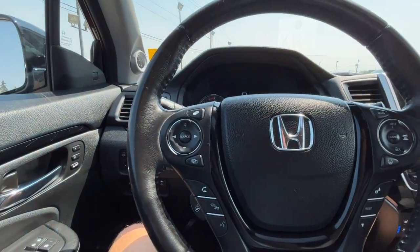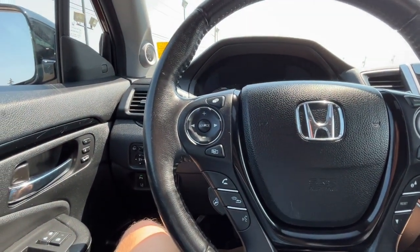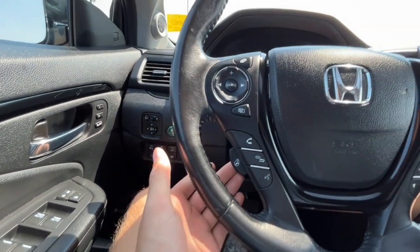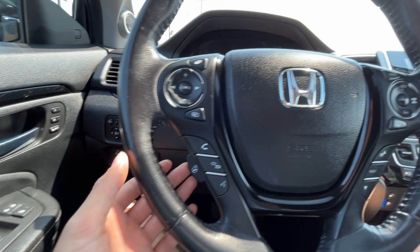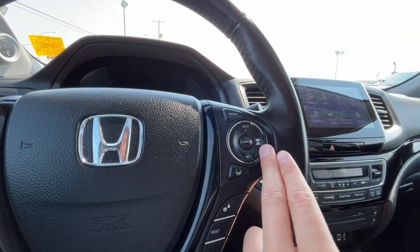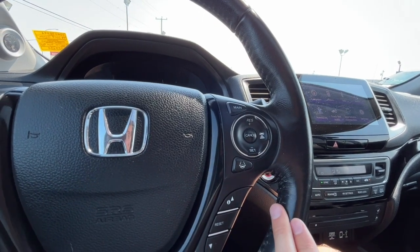Looking at the steering wheel, on the left-hand side we have some audio controls, our answer and end call button, our voice activated system, and the steering wheel is heated. Then on the right-hand side we have our cruise control settings, our distance control, and our lane keep assist.